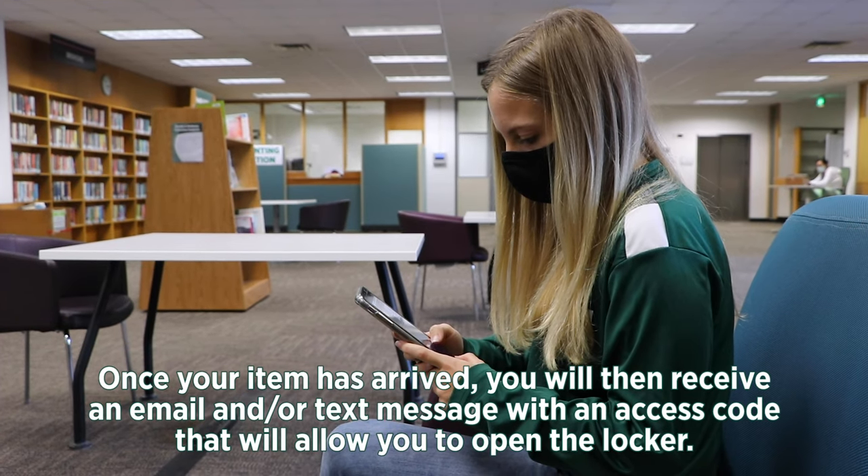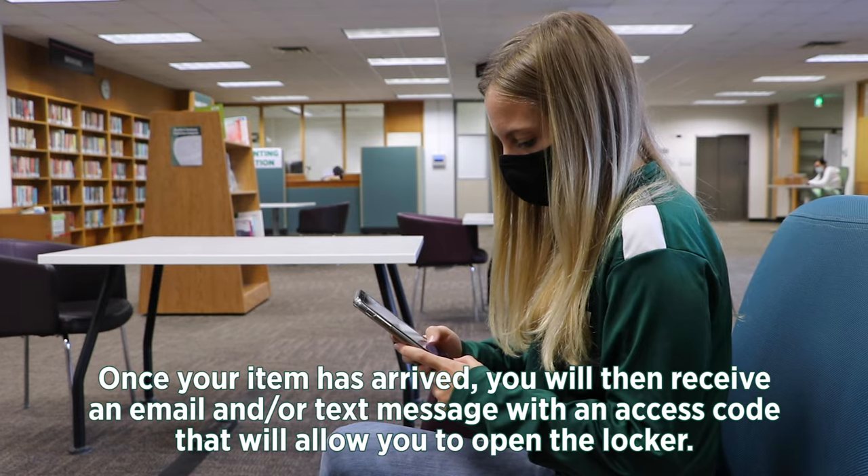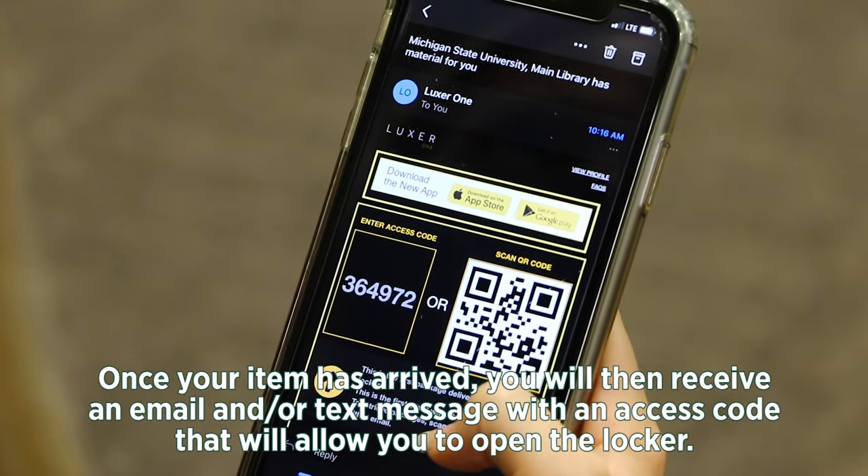Once your item has arrived, you will then receive an email and or text message with the access code that will allow you to open the locker.